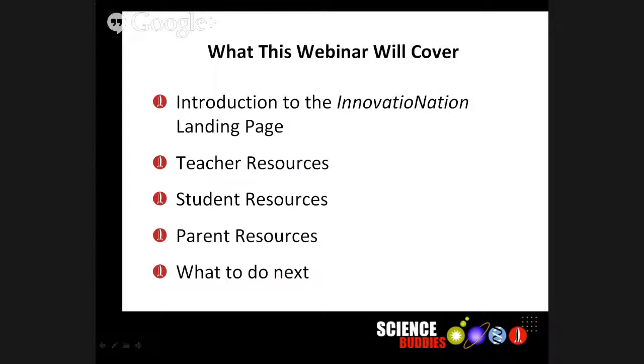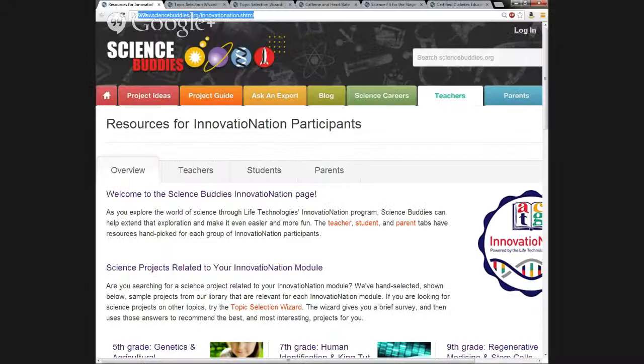I'm going to turn the actual tour over to Teisha Rowland. Teisha is one of our staff scientists. She's been with Science Buddies for about two years and she has a PhD in stem cell research.